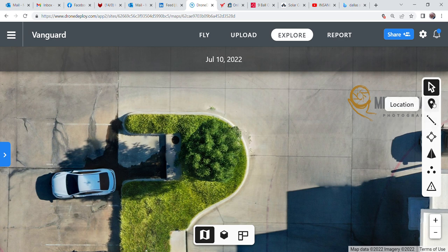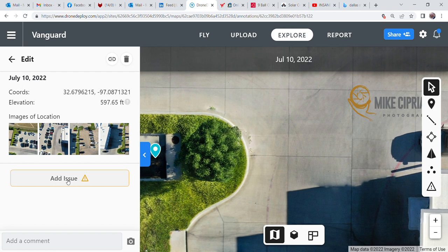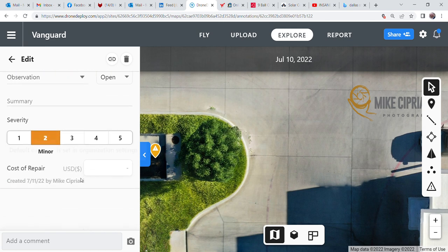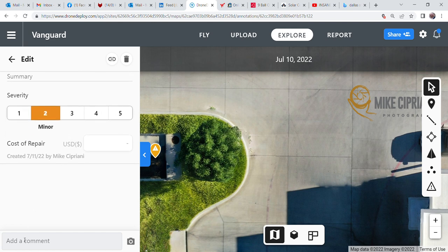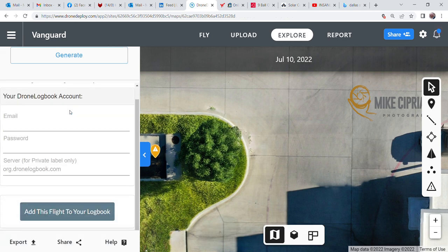If you want to share this, on the left-hand side there's a location dot — hover over it, click it, bring it over and drop it on the map as a marker. You can add an issue to share with your team — an observation with a severity level, maybe 'monitor.' You can add a comment like 'water issue,' and it's indicated with a triangle and exclamation point that you can share with the rest of your team by exporting.